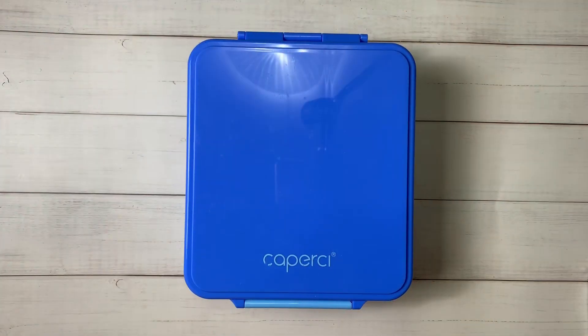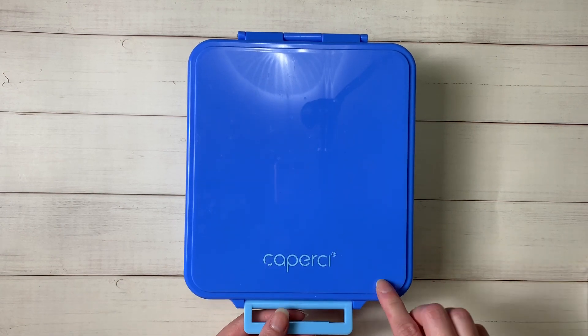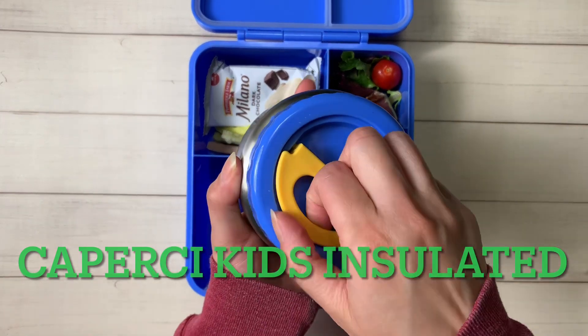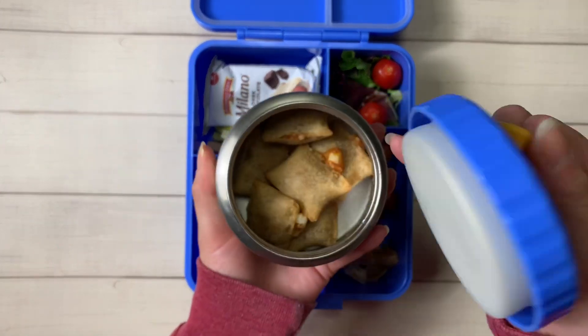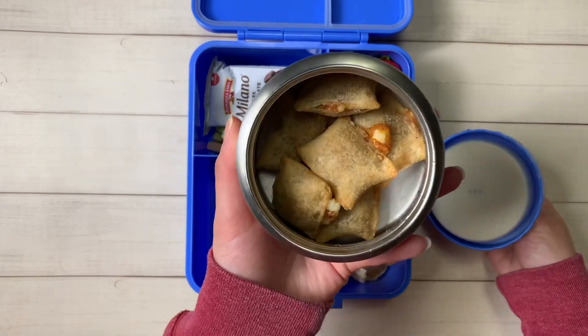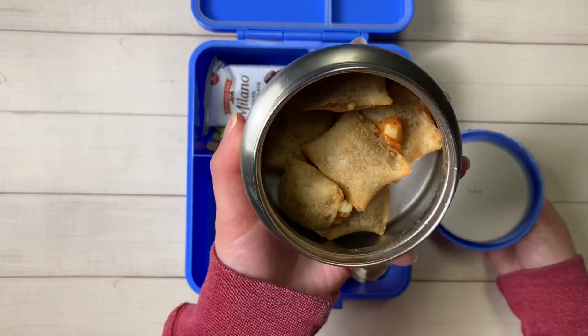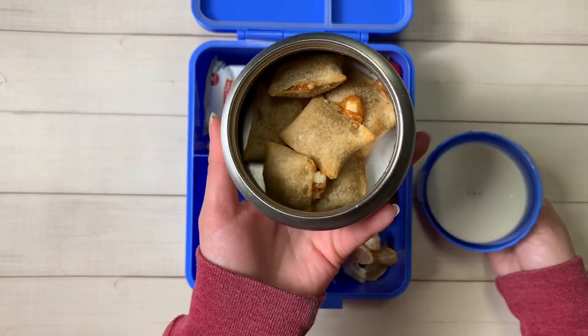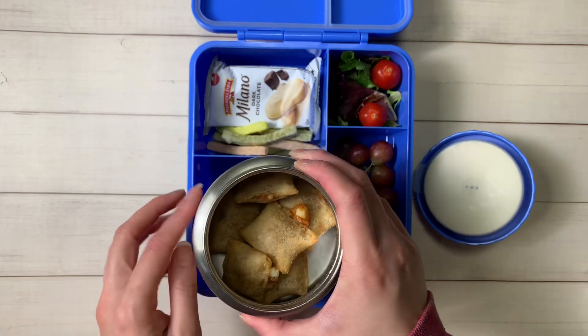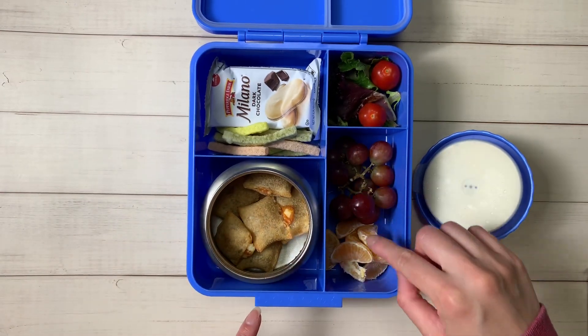Happy Friday guys! We are at the end of our school lunch week, and some weeks are just more difficult than others. Today I have an easy meal using my Caperci Kids insulated box. It has a thermos — you just lift the tab, which is much easier to open than the screw-on ones. Inside I just have some pizza rolls — I had some in my freezer, put them in the toaster oven, and I have six of them.